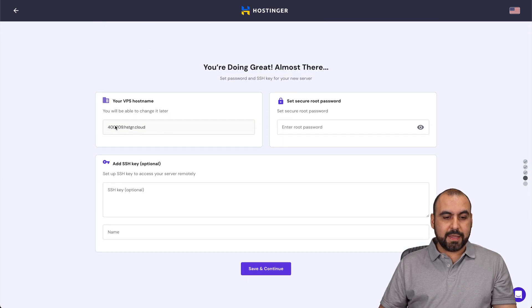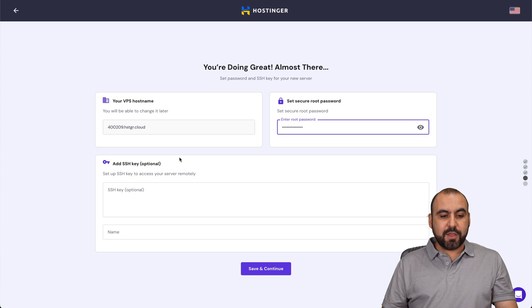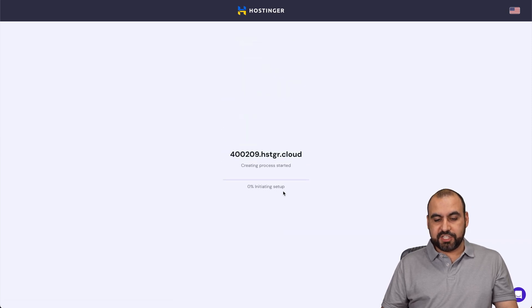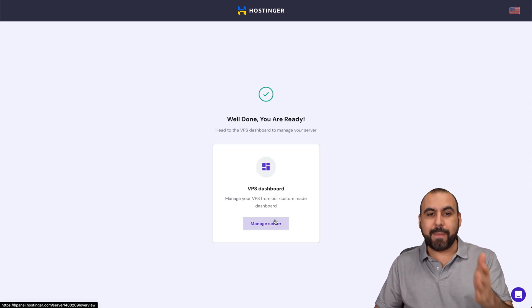I'll select Ubuntu 22.04 and continue. For the VPS hostname, that's fine. I'll set a secure root password and you also have the option for an SSH key. I've added a password and I'll continue. Here are the details — I'll finish setup. It's going to initiate the setup, so let's wait for that to finish.